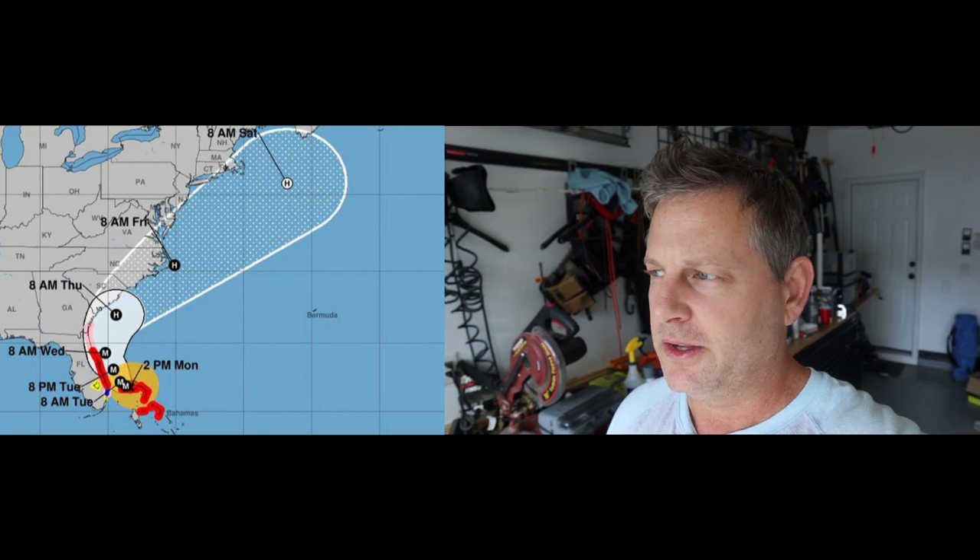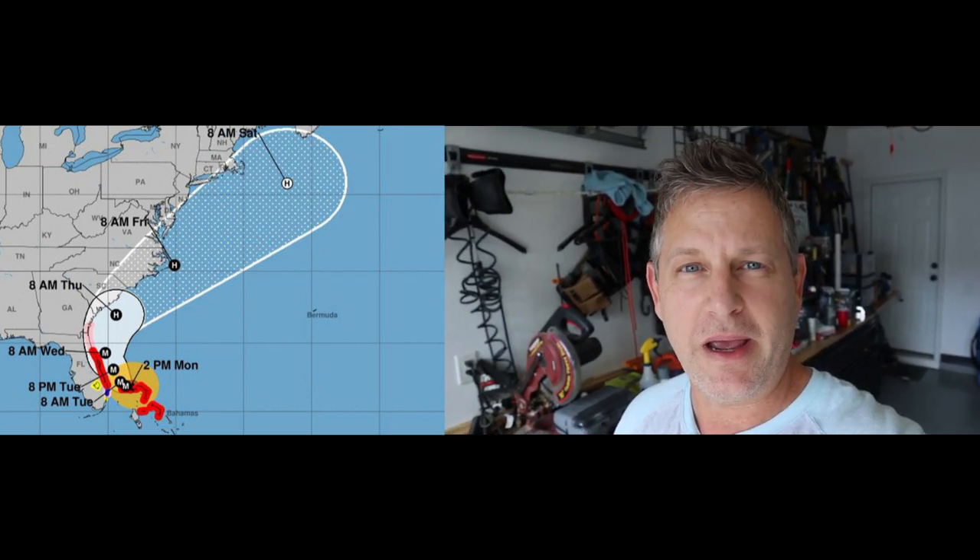Hope the folks down in the Caribbean can avoid any potential disaster, and any of the states on the eastern seaboard as this thing moves. Hoping that if it does come on land it'll lose some strength, or make a beeline turn east and head out into the Atlantic Ocean. Either way we're going to make sure we're prepared. I'll put a picture up of the latest hurricane tracker for Hurricane Dorian so you can see the projected path.